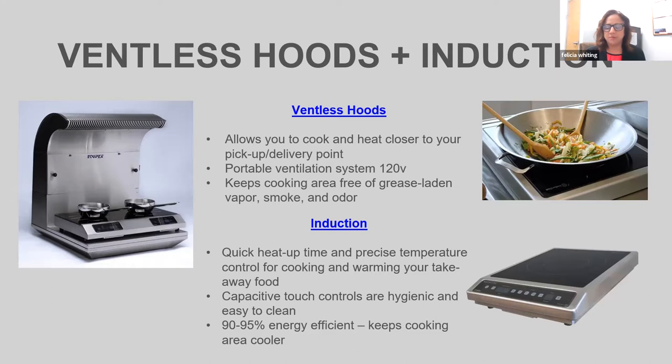Our countertop induction equipment is very versatile. Induction is very energy efficient — it heats up very quickly and keeps your cooking environment cooler because all of the energy and heat is generated into the pan and the contents of the pan. It's also safer. You can't burn yourself on the glass; you could actually touch the glass as long as you didn't touch the pan and you would not burn yourself.